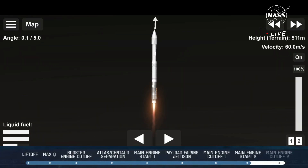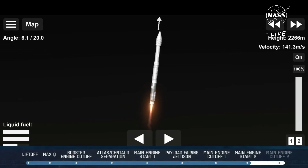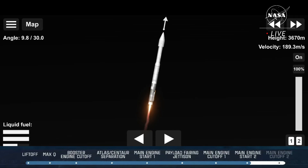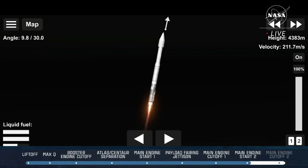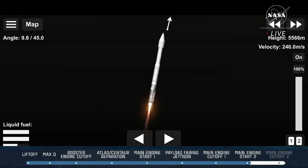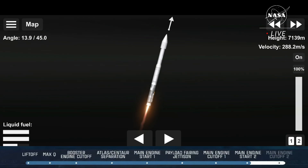RL-180 propellant utilization has gone to closed-loop control. The vehicle has begun the pitch, yaw, and roll maneuver. Now 30 seconds into flight, the vehicle is 0.6 miles in altitude, traveling at 939 miles per hour. RL-180 performance continues to look good. Engine pump speeds and injector pressures are in family for this thrust level. Atlas vehicle attitude remains stable; attitude rates are near zero in all axes.